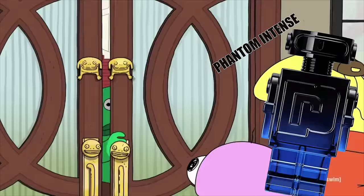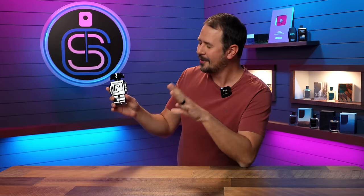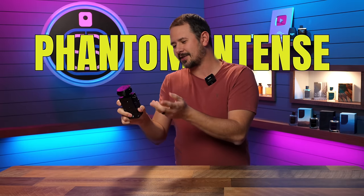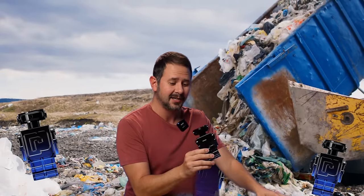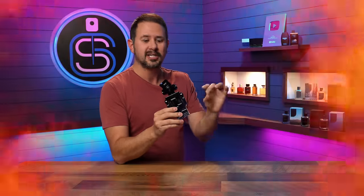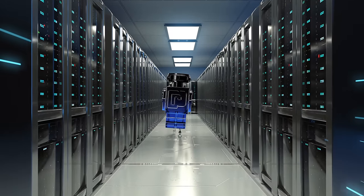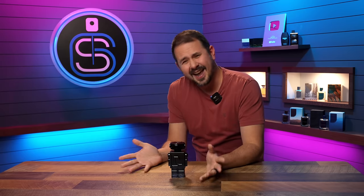Look what showed up on my doorstep today. Yeah, that's right — the new stupid frigging bottle, Paco Rabanne Phantom Intense. Like who even cares about this stupid piece of frigging garbage? This stupid bottle. It's the dumbest frigging thing that I've ever seen in my entire life. It makes me just want to blow my head off because it's that frigging stupid that they would make this child's toy that looks like just a walking moronic piece of stuff.